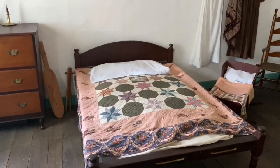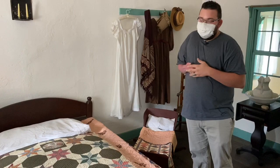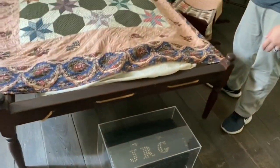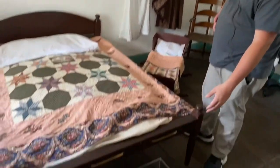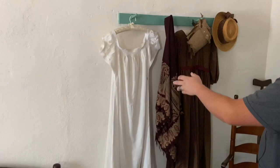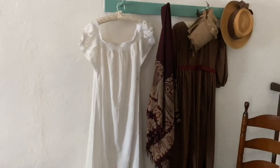A lot of the stuff here is just period pieces — the types of things they would have had. But there are a few original things. At the foot of the bed is his father's chest that he made and used. His father was a tanner who worked with leather, and that's actually why they moved — he saved up enough money to build his own tannery. His initials were Jesse Root Grant, so those are his initials on the chest, and he would keep documents in there. The clothing on the wall — the nightgown and the shawl on the left — were his mother's, so those are actually original pieces.